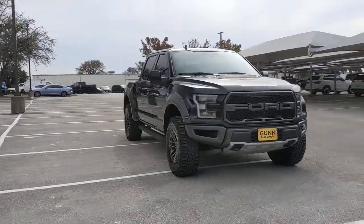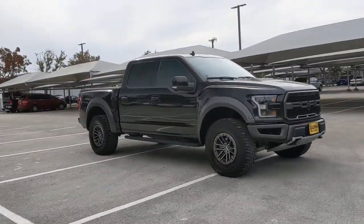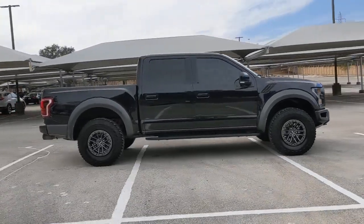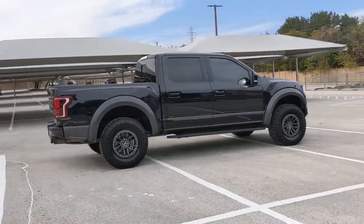Get into a car with value. 2019 Ford F-150. With less than 90,000 miles on the odometer, this vehicle provides excellent value.